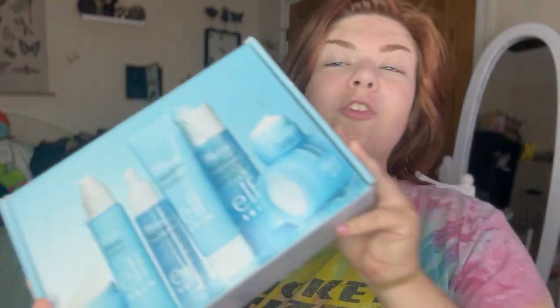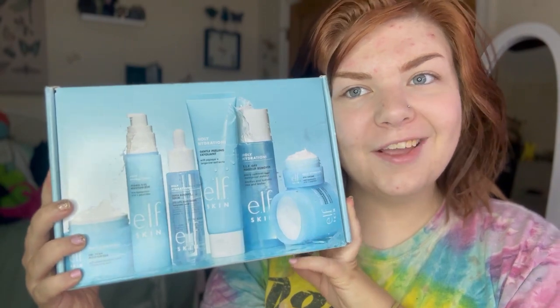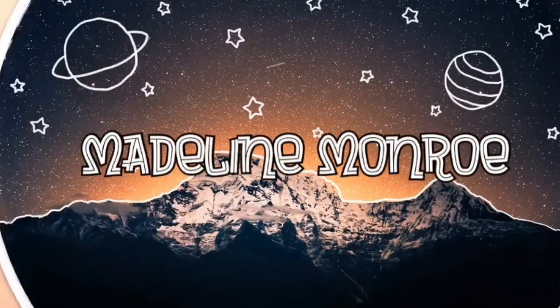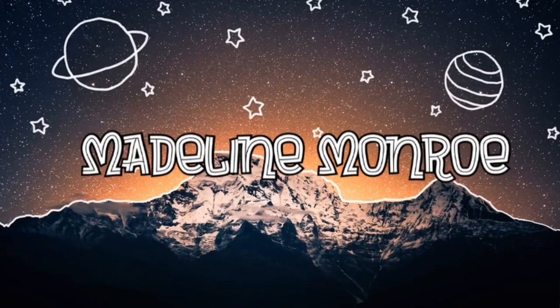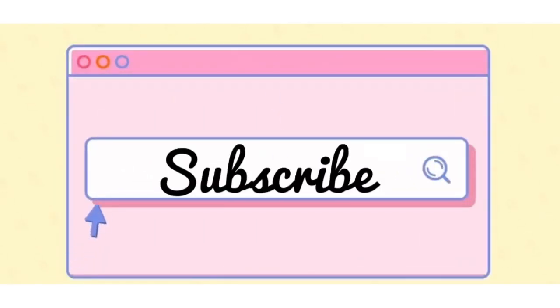I honestly did not think that I was going to be getting this box, but I'm kind of excited I did. Hey guys, Madeline Morrow here. Welcome back to my channel. It has been a hot minute.